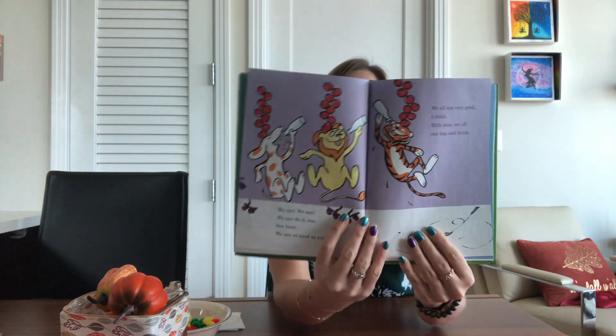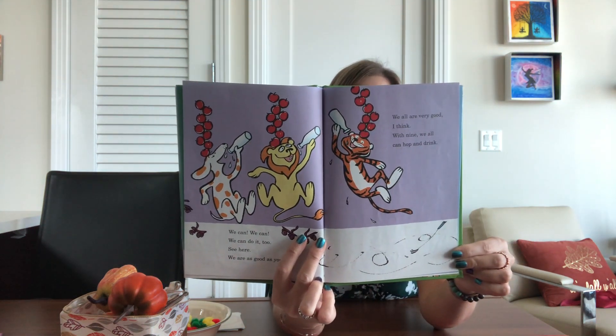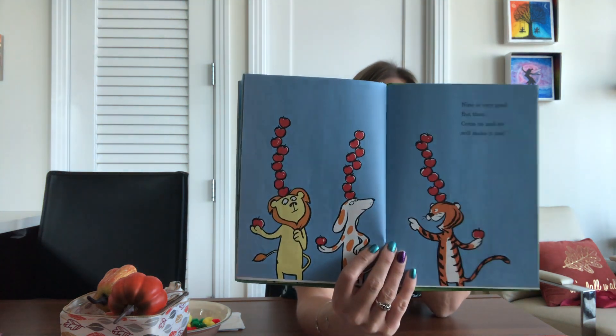We can, we can, we can do it too. See here, we are as good as you. We are all very good, I think. With nine, we all can hop and drink. 'Drink' and 'think' are rhyming words. What comes after nine? Nine is very good, but then come on, and we will make it ten.